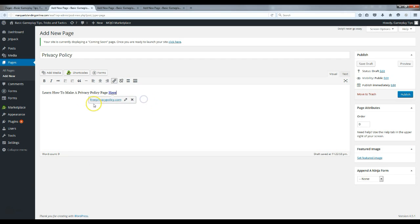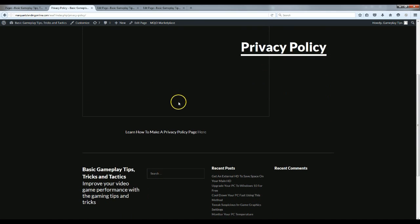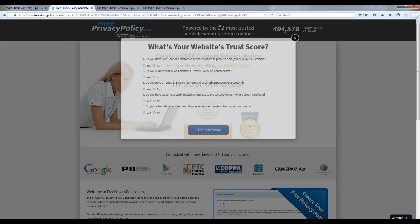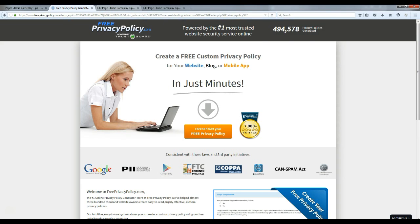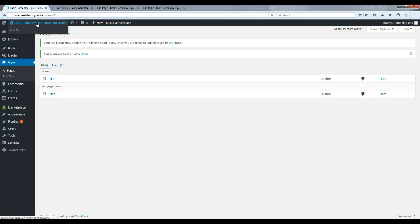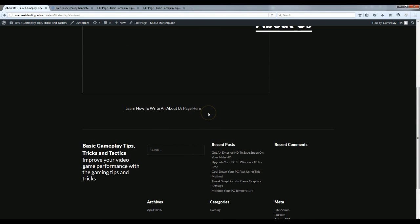I'm back and the pages are ready — I'll publish the About Us, Privacy Policy, and Contact pages. Let me show you what I was talking about: if you view the Privacy Policy page and scroll down, there's a link that says 'Learn to make a privacy policy page here'. Click it and it takes you to a site where you can get a free privacy policy page in about 30 seconds. It's the same thing for the About page — there's a helpful link there too.